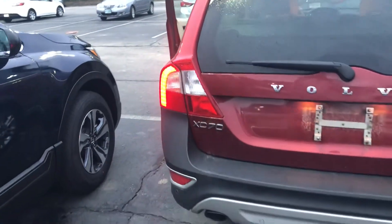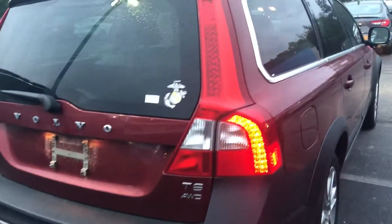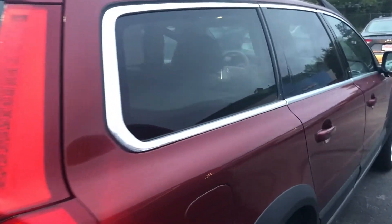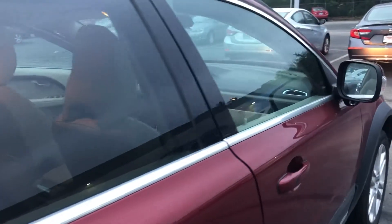I am looking forward to demoing this vehicle in person and I hope to see you soon. This is a fresh unit and has not even gone through recon yet, which is why you see the stickers on the exterior, though it is in immaculate condition already.